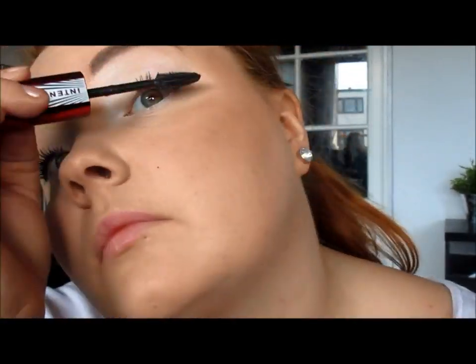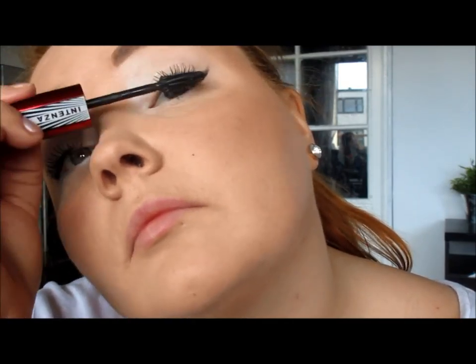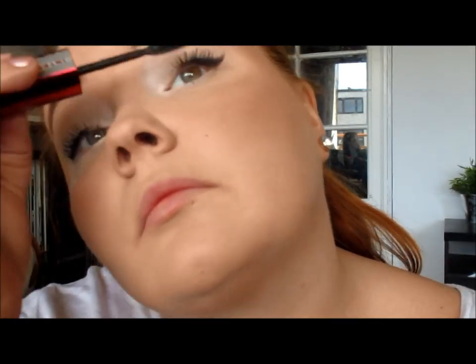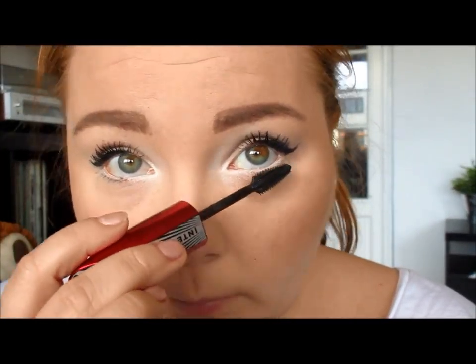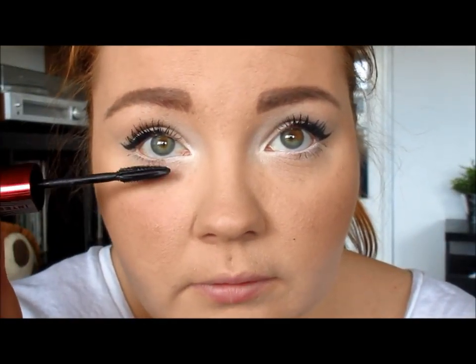I was thinking about putting on some false lashes today, but since I'm just going to the gym to work out, I don't think it looks right to wear lashes at the gym.